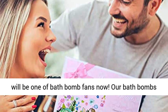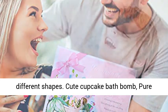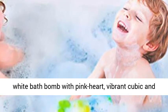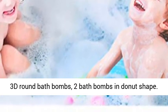Our bath bombs combine not only different scents, but also different shapes: a cute cupcake bath bomb, a pure white bath bomb with a pink heart, vibrant cubic and 3D round bath bombs, and 2 bath bombs in donut shape.